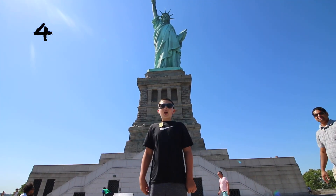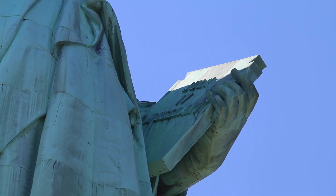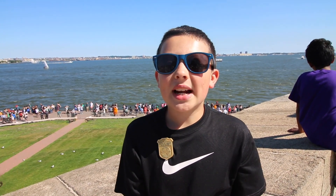Question number four: what is the Statue of Liberty holding? She is holding a plaque that says the date of when the Statue of Liberty was first revealed. The next question is why is the Statue of Liberty green? She is made out of copper, and when copper is exposed to the weather for about 200 years it will eventually create a covering for itself that is green — that's why she appears green.